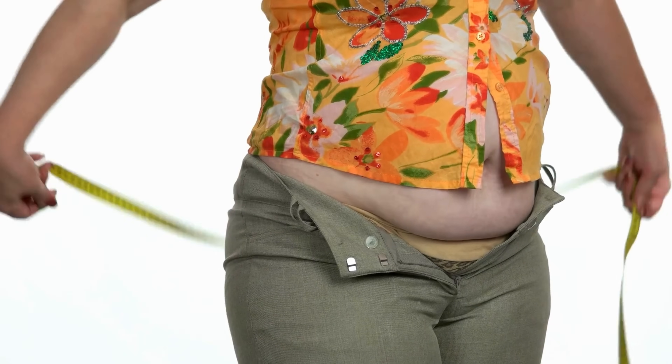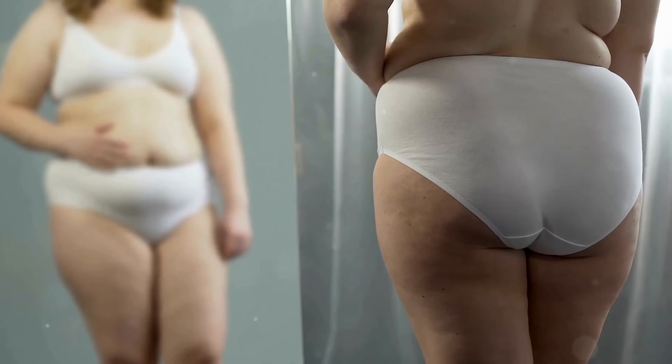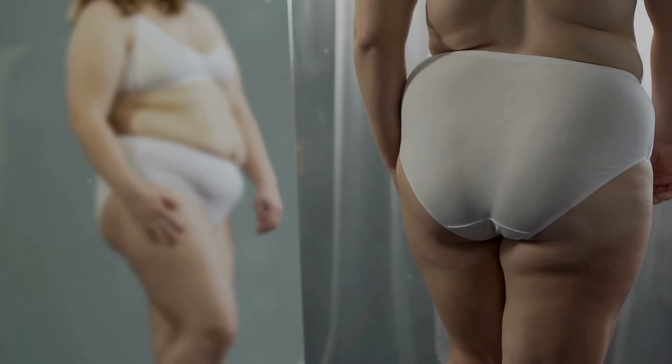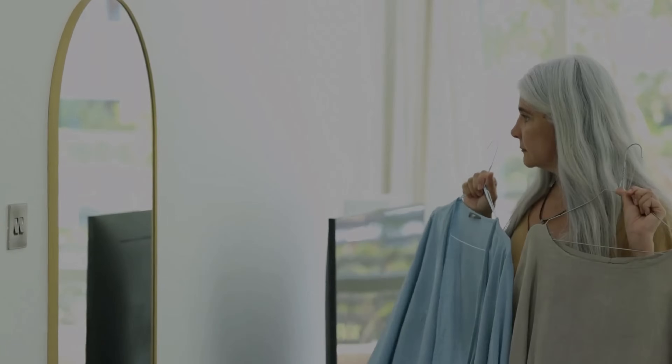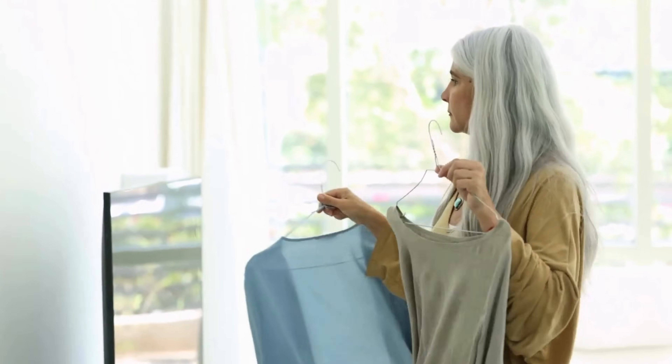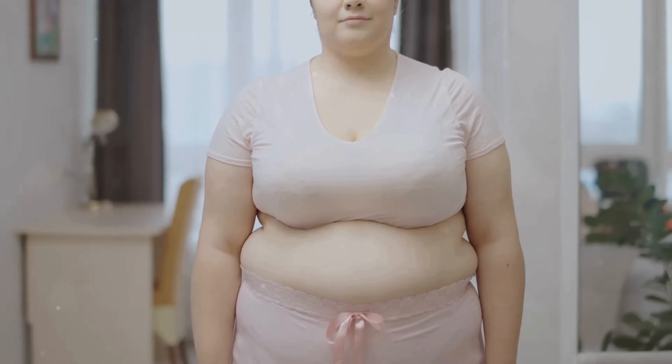Ladies, we all know that as our bodies change over time, finding ways to enhance our natural shape becomes even more important. Whether you have an undefined waistline, a rectangular body shape, or just want to add a bit more structure to your outfit, I'm here to share some simple but powerful tricks to help you create the illusion of a more defined waist. So, let's dive in, shall we?